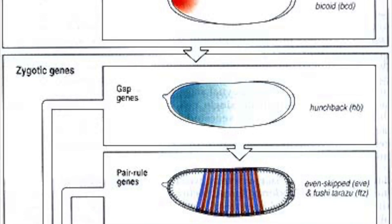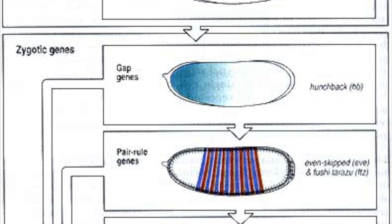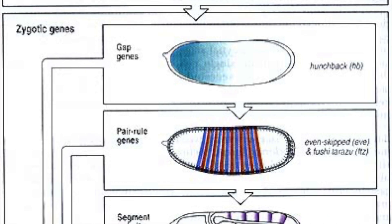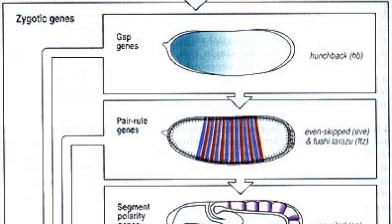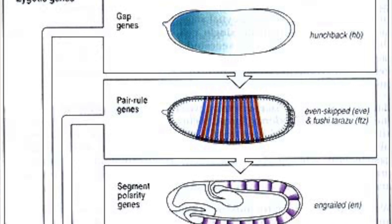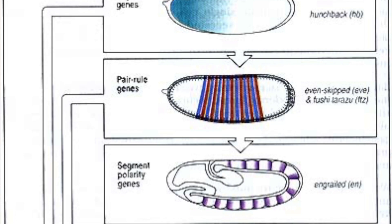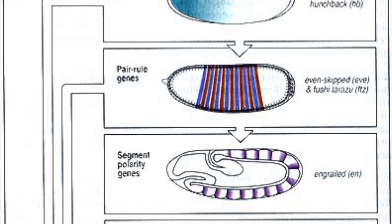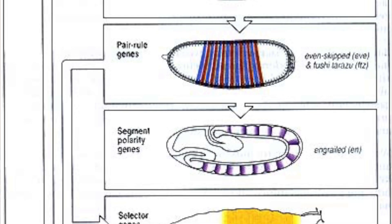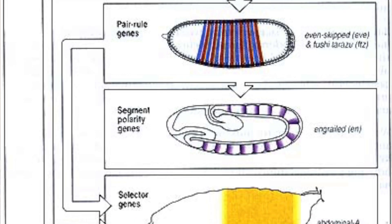The third class, and a rather surprising one, are the pair rule genes. There are genes that are expressed only in the odd-numbered segments and others only in the even-numbered segments. These are the genes that are essential for defining individual segments of the segmented larva. Fourth are the segment polarity genes — once you've defined a segment, these genes define what end of the segment is front and which is back. If you stain the embryo for one of the segment polarity genes, you get a beautiful pattern of horizontal stripes — one stripe for every segment. If you stain for pair rule genes, on the other hand, you get horizontal stripes but half as many, with a stripe in every other segment.